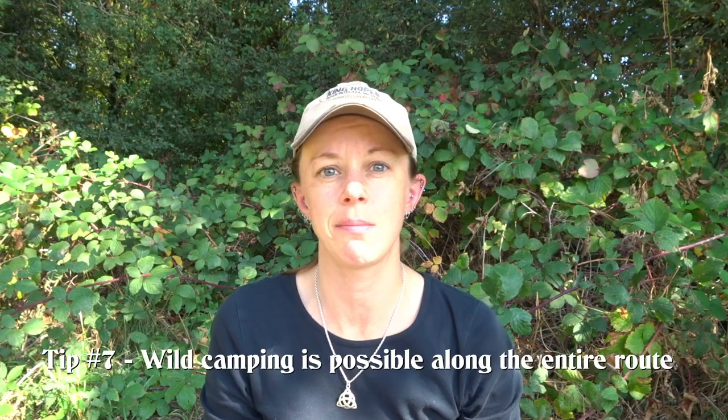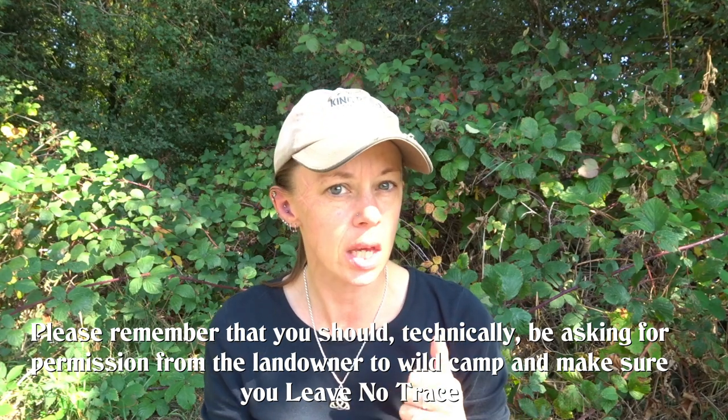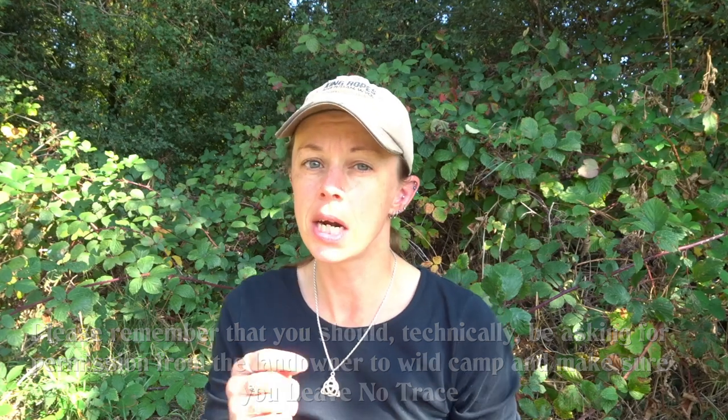Tip number seven: wild camping is possible along the entire route, though not always the easiest on the eastern half. Once you get past about Tranktonbury, it gets a lot more difficult to find a stealth camping spot. If you really want to wild camp this trail, it's advisable to do it in the shoulder seasons — April or September — when the evenings are closing in a little bit earlier. Trying to find a wild camp spot at 10 o'clock at night will make your days that much longer.